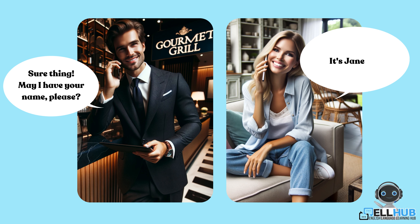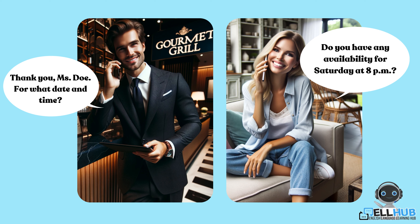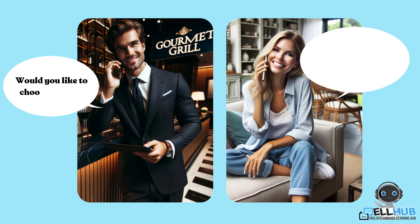It's Jane Doe. Thank you, Ms. Doe. For what date and time? Do you have any availability for Saturday at 8 p.m.? Saturday at 8 p.m. is fully booked. Would you like to choose another time? How about 9 p.m.? Yes, we have a table available at 9 p.m.